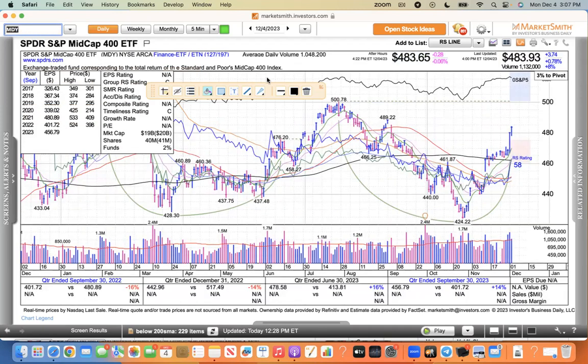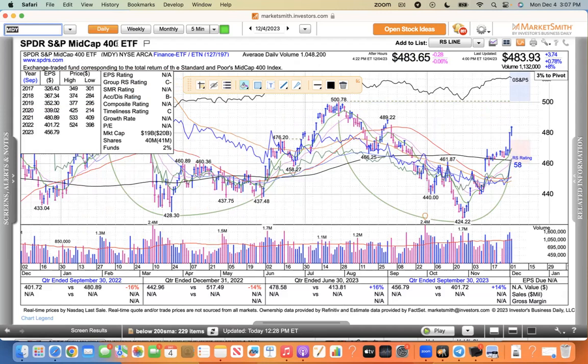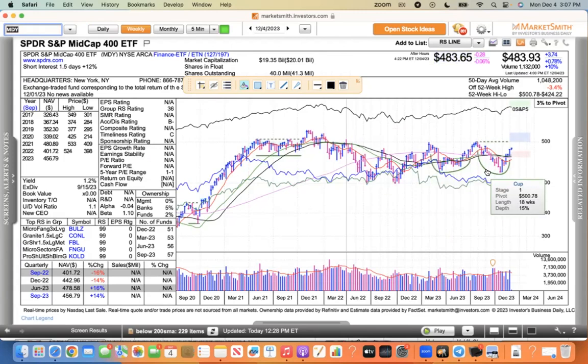This is MDY, the S&P Mid Cap 400 exchange traded fund. It was up $3.74 or 0.78% with above-average volume. You can see this momentum here as it forms this cup-shaped pattern, and it bounced off its 10 EMA on Friday and followed through today with more momentum. That looks really good for the mid-cap. You can see that base-on-base pattern there.